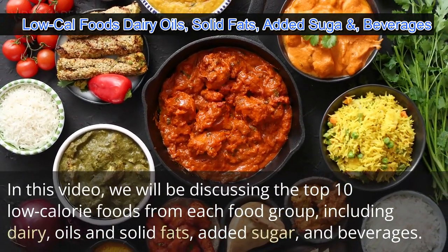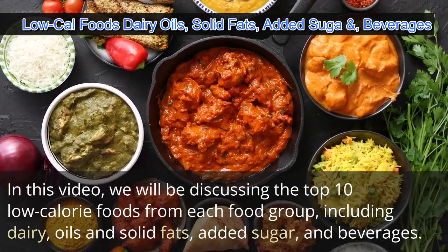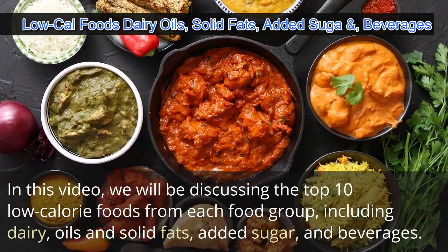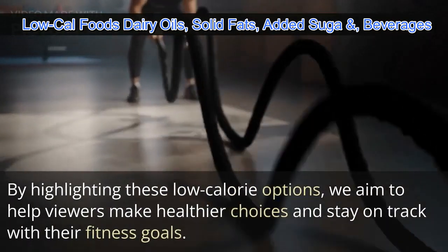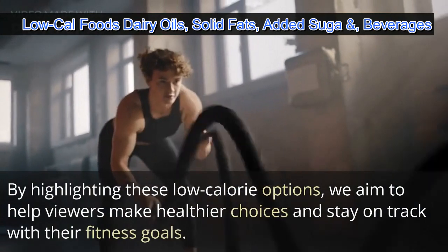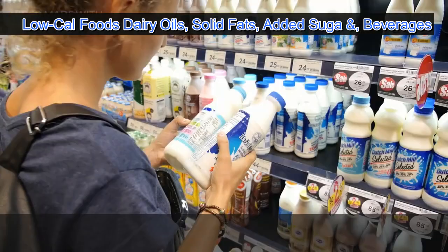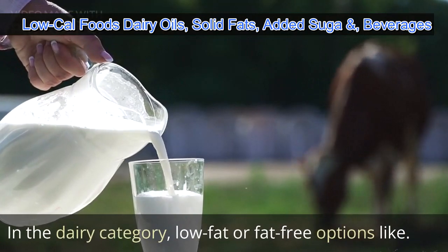In this video we will be discussing the top 10 low calorie foods from each food group, including dairy, oils and solid fats, added sugar, and beverages. By highlighting these low calorie options, we aim to help viewers make healthier choices and stay on track with their fitness goals.